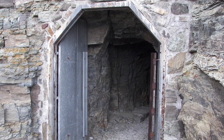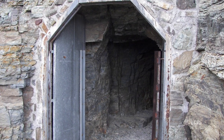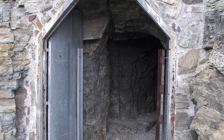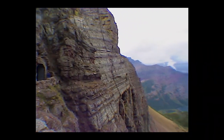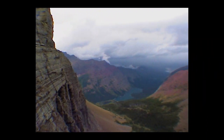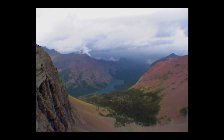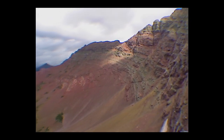The tunnel is only about 60 feet long, and the day before it was occupied by a bear using it as a shelter. But the view from the other side definitely made the trip worth all the effort. The rapidly changing weather was a bit unnerving, but it made for very dramatic and impressive images.